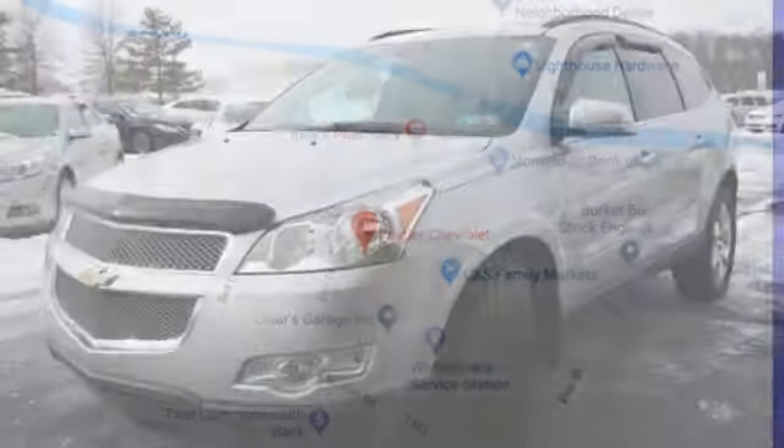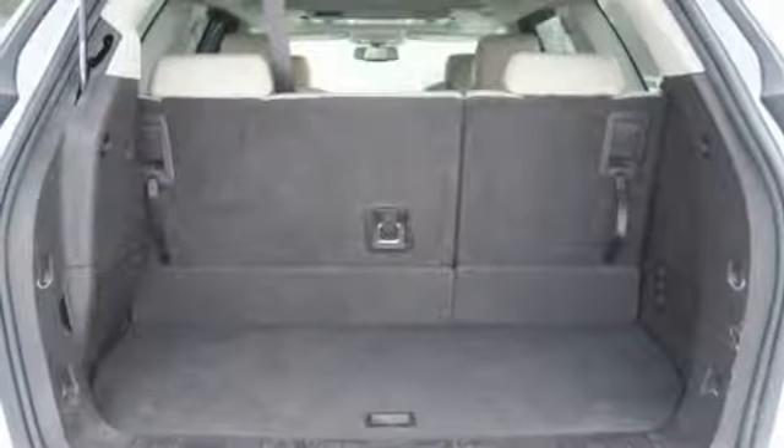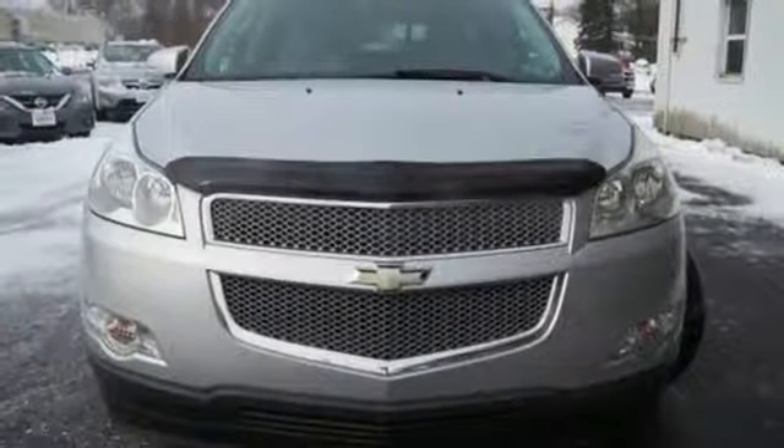Power heated mirrors, AM-FM satellite radio, express open and close sliding and tilting sunroof, remote engine start, and automatic transmission.